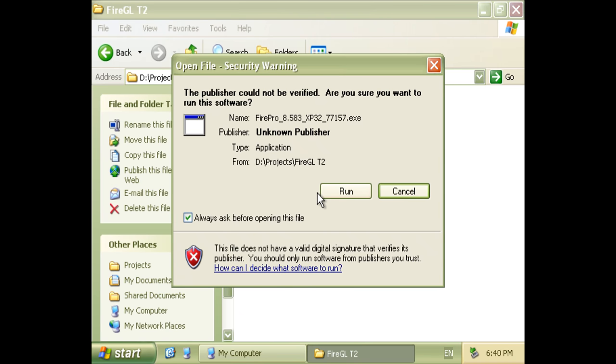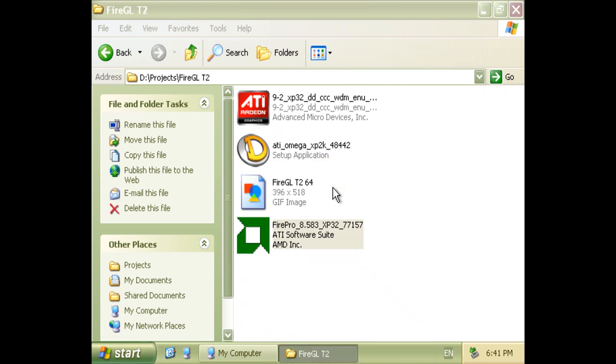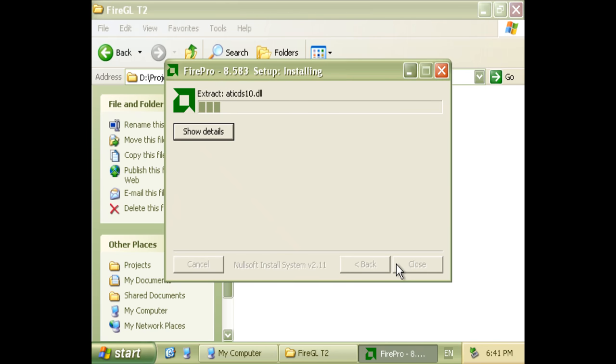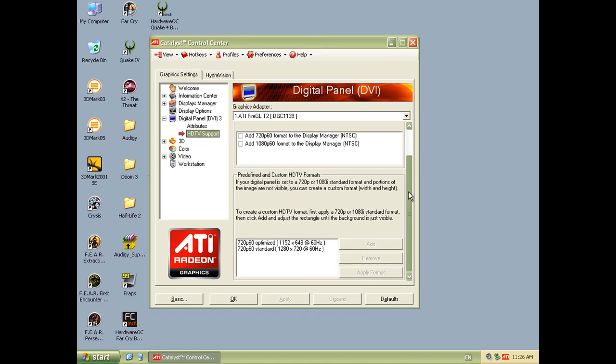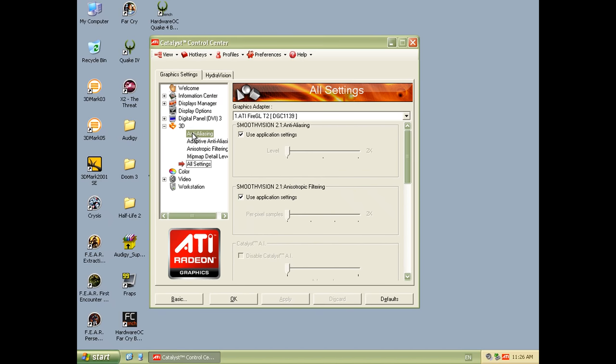Under Windows XP we didn't have to force any drivers — we have official FireGL drivers and they work just fine. They install the Catalyst Control Center as well, so you get all the relevant gaming options like anti-aliasing, anisotropic filtering, V-sync, and all of that.